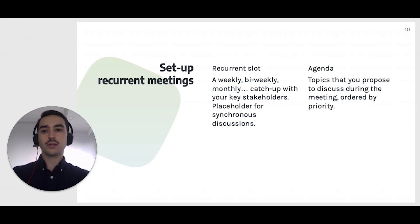My recommendation is that you make a list of all your key stakeholders and make sure that you have recurrent meetings with all of them — weekly, bi-weekly, monthly, quarterly. The cadence can be different depending on how much you have to discuss with these stakeholders. The cadence is also not set in stone. You can change the cadence, increase it or decrease it, if the needs change.